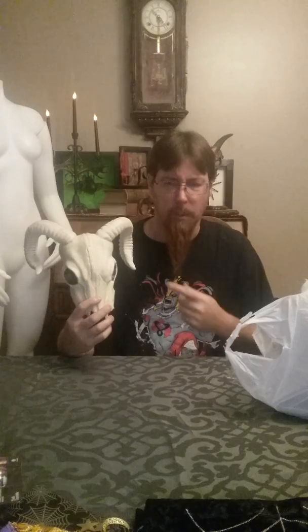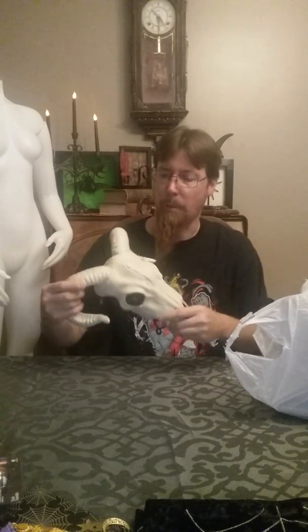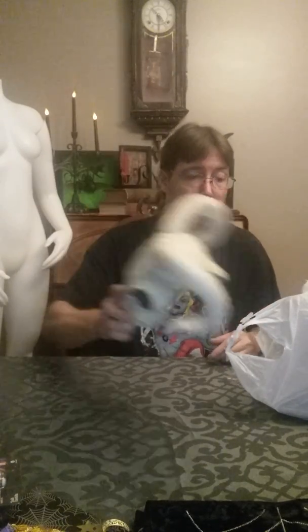I got this ram skull. He was normally $14.99 and I got him for $7.50. I really don't even want the skull — I just want the horns. I'm going to cut these off and probably put them on a skeleton or something for next year's haunt. For seven bucks, can't beat a skull.